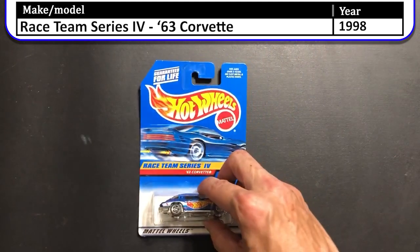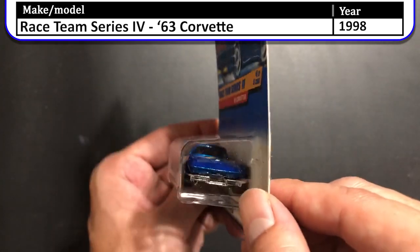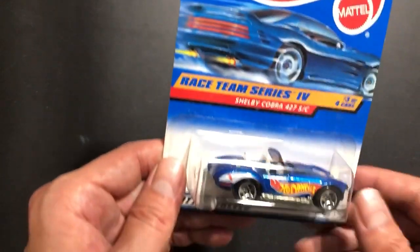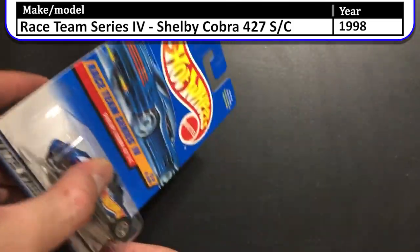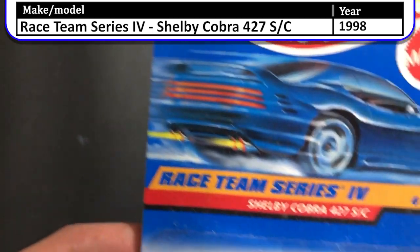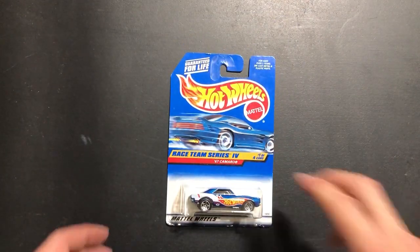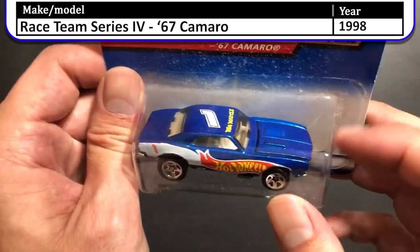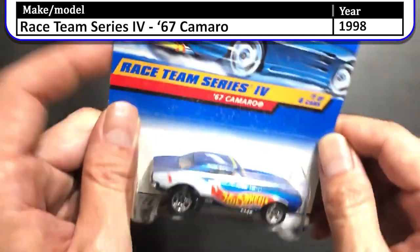Next up we have the 1998 Race Team Series 4 63 Corvette — a really classic Corvette. Here we have the Race Team Series 4 Shelby Cobra 427SC. This has an openable hood; you can see it slightly popping open. I like things with moving parts. Last of the race team for this case is the 1998 Race Team Series 4 67 Camaro. That front hood also opens up. There is a number one on the top and a nice Hot Wheels logo on the side.